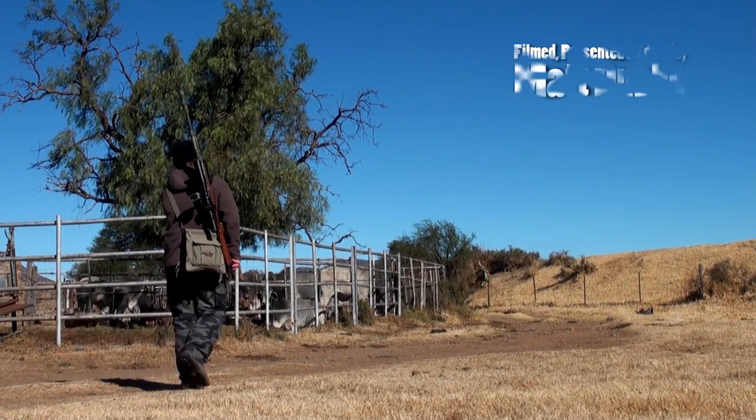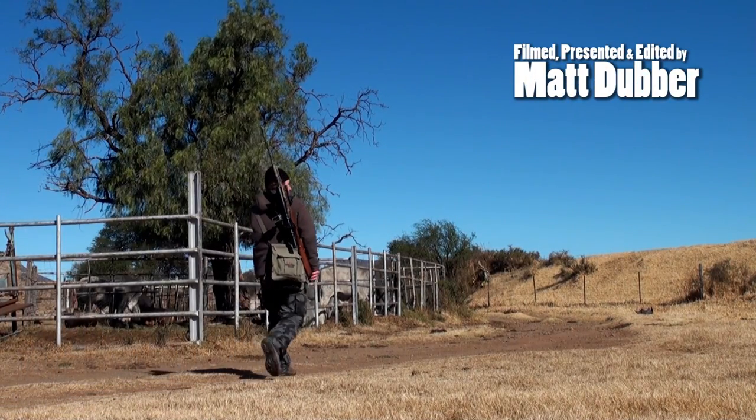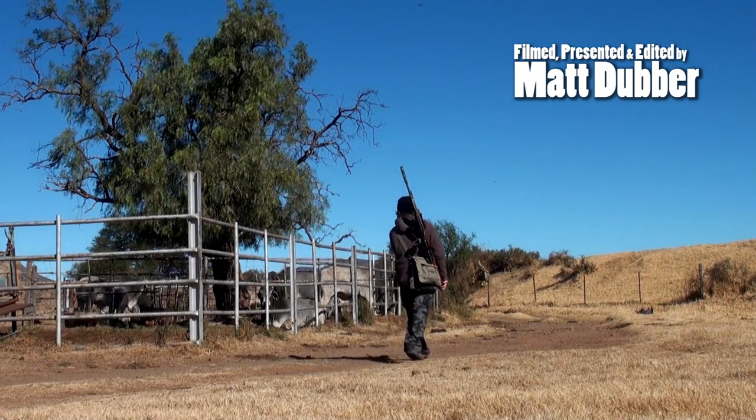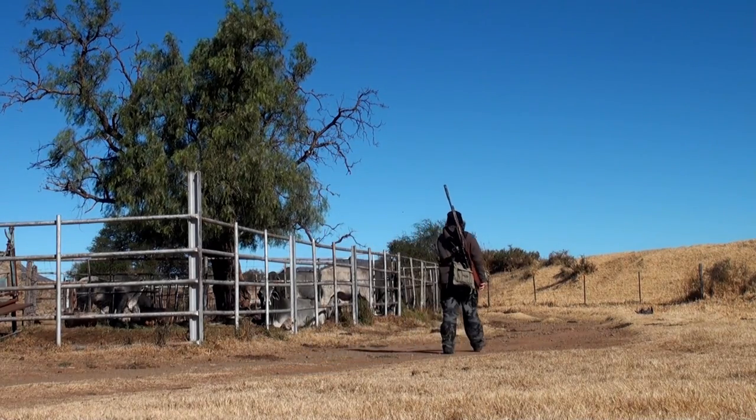It's another absolutely beautiful day on the farm. You'll recognize this exact spot if you've watched any videos from my Birds of a Feather series or Pigeon Paradise series, but today I'm going to be hunting a farmyard pest that most of you have probably never heard of.